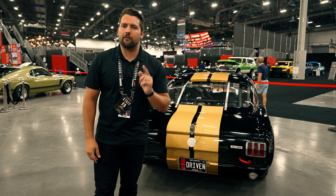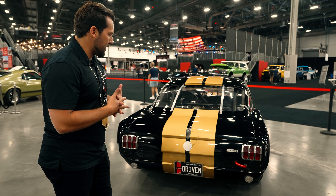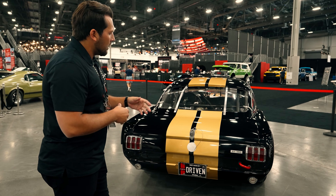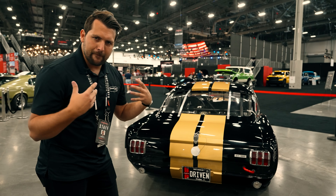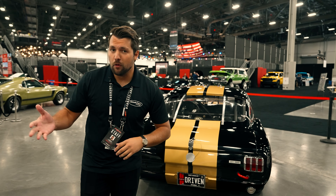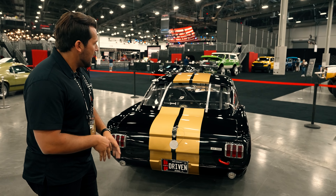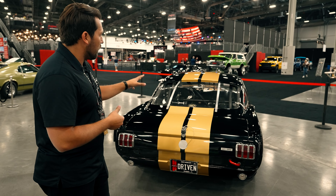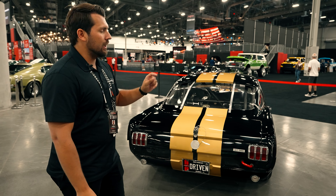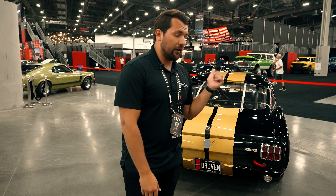Shelby did want to pursue a 1967 Hertz program, but unfortunately they couldn't quite come to an agreement. It's an interesting story of Carroll Shelby always looking for another opportunity, paired with Hertz wanting to improve their sports car rental program. This car is selling at no reserve at Barrett-Jackson, and these GT350H cars typically trade for around 10 to 20 percent more than their standard street GT350 counterparts, so it'll be interesting to see what this one sells for.